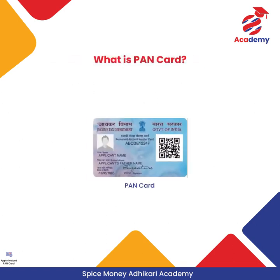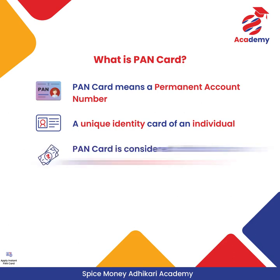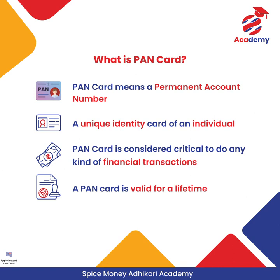PAN Card means a Permanent Account Number — a unique identity card of an individual and is considered critical to do any kind of financial transaction. A PAN Card is valid for a lifetime and only one PAN number is allotted to a person.